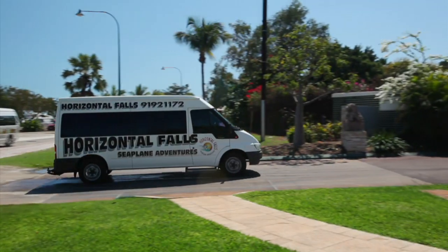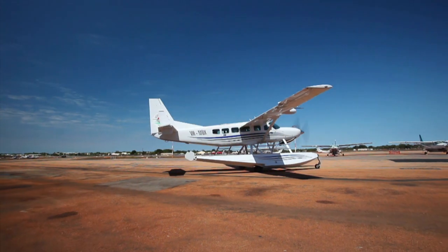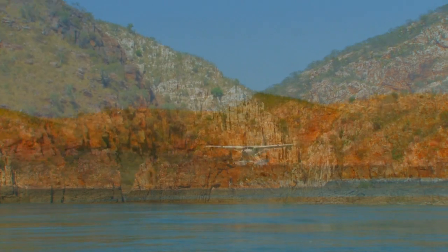Once our luxury courtesy bus collects you from your Broome accommodation, your exhilarating adventure starts aboard the newest air-conditioned turboprop jet seaplane in the Kimberley. Bring your camera and enjoy the scenic flight direct to the Horizontal Falls as you touch down in magnificent Talbot Bay.